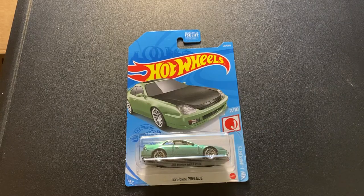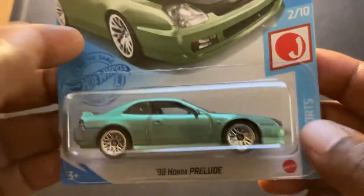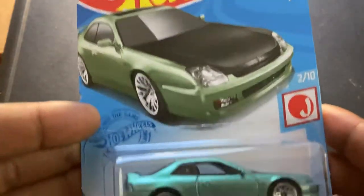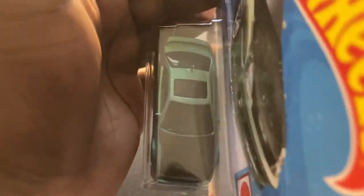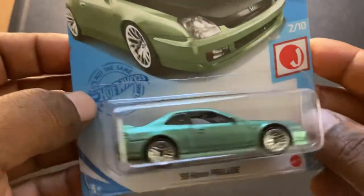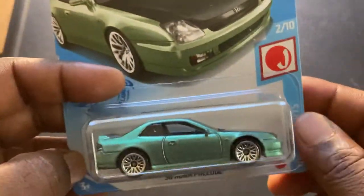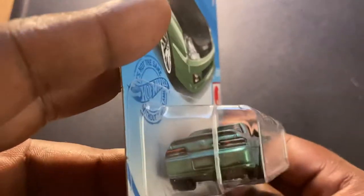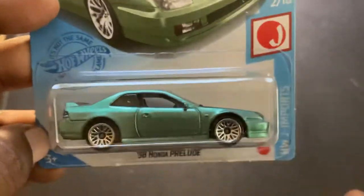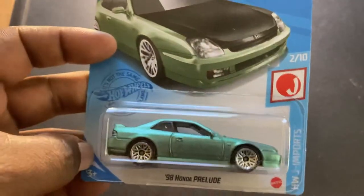The disappointment: only one 98 Honda Prelude. I've seen other people in other cases get a lot more of these — distribution varies but this Dollar General's case only had one, which was kind of a bummer. Always glad to add one to the collection though. This is a hard one to get; I've seen it selling for big bucks on eBay, which I can believe. Let me know — are you guys able to find this Dollar General set in your area?